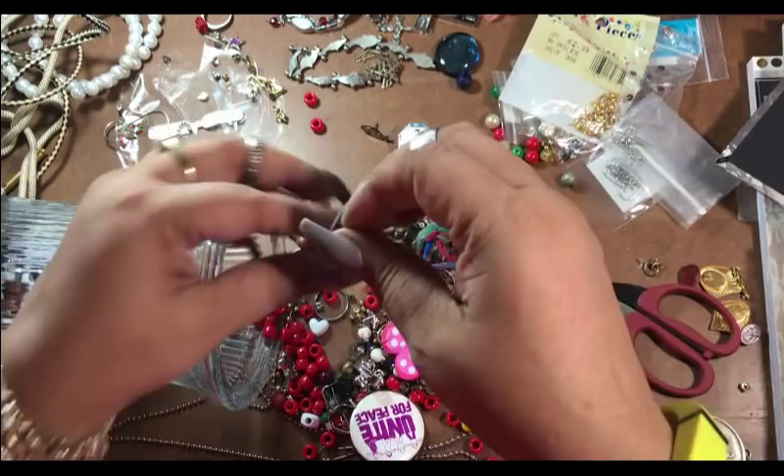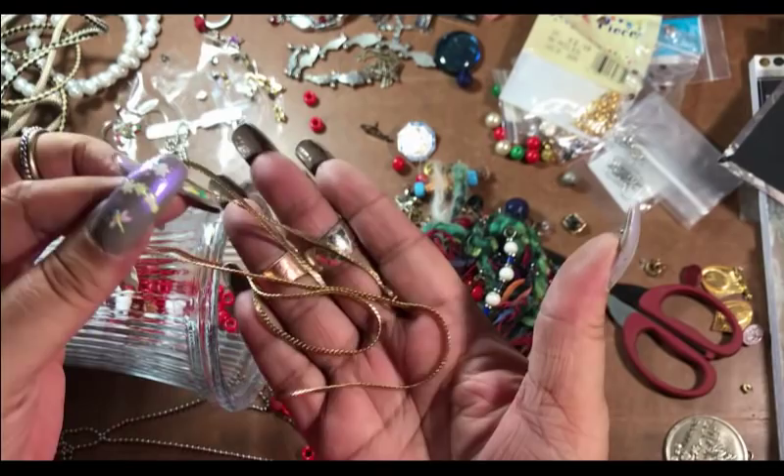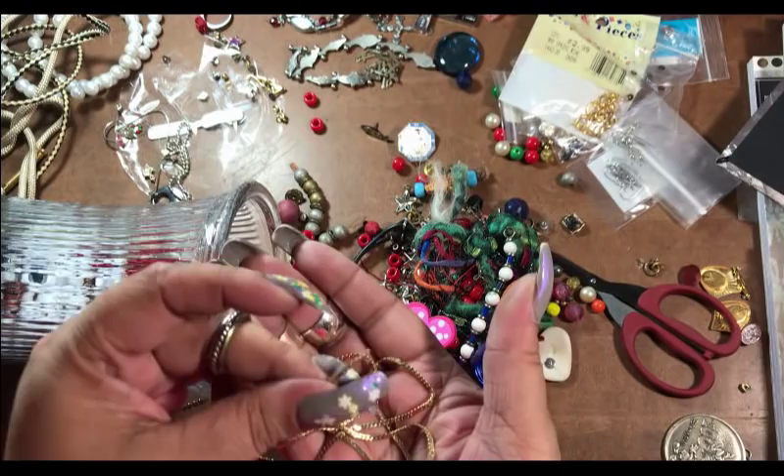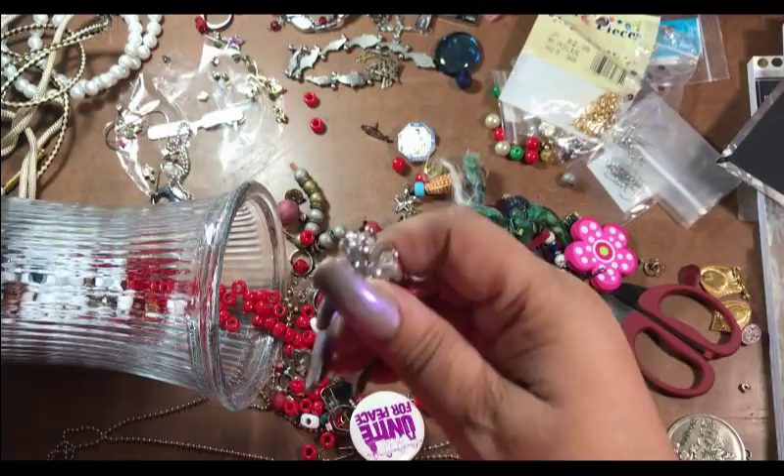That's a long chain but I don't want it to get in a knot. Very pretty — gold tone chain and it's missing the clasps, so we could fix that. There's a cute little butterfly ring — it's adjustable.